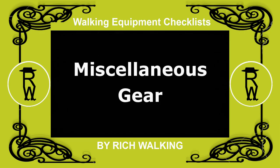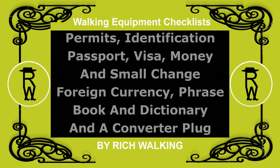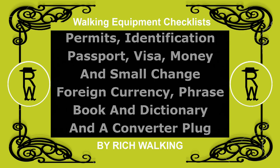Miscellaneous gear. Some miscellaneous items may be needed, such as permits, identification, passport, visa, money and small change, foreign currency, phrasebook and dictionary, and a converter plug.